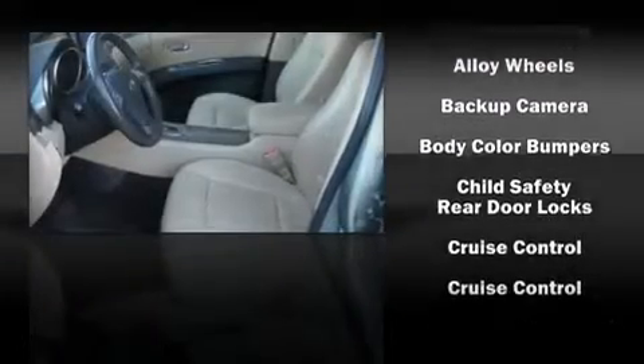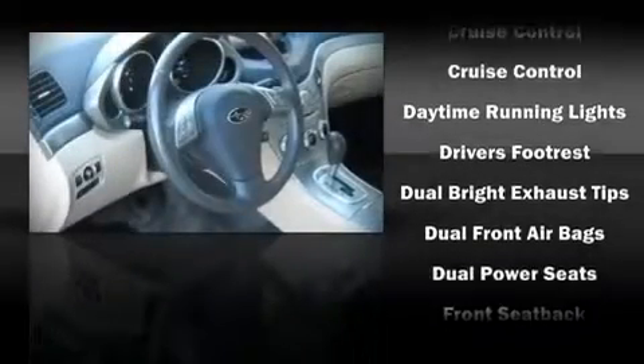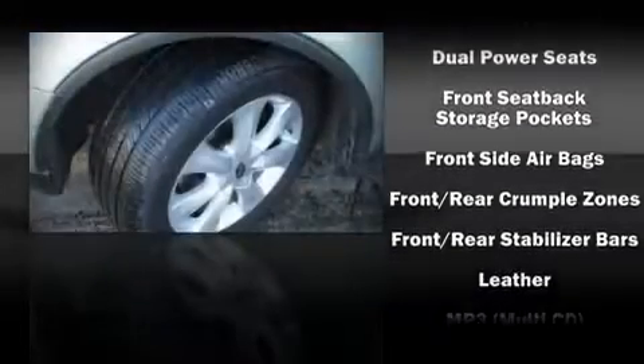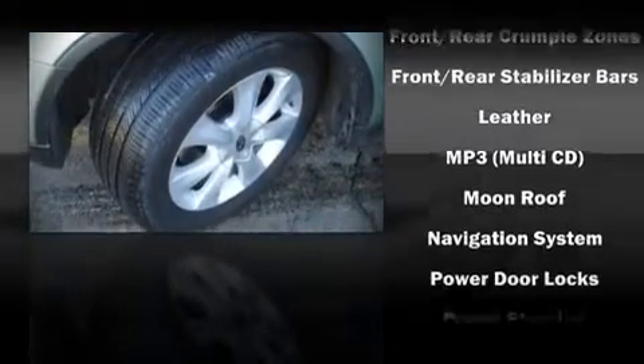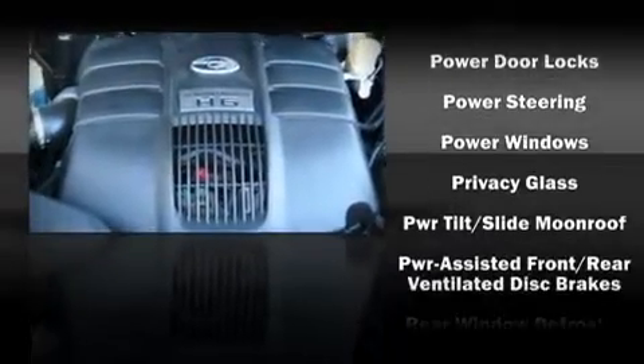Subaru ensures the safety and security of its passengers with equipment such as traction control, a security system, and four-wheel disc brakes with ABS. Various mechanical systems are monitored by electronic stability control, keeping you on your intended path.